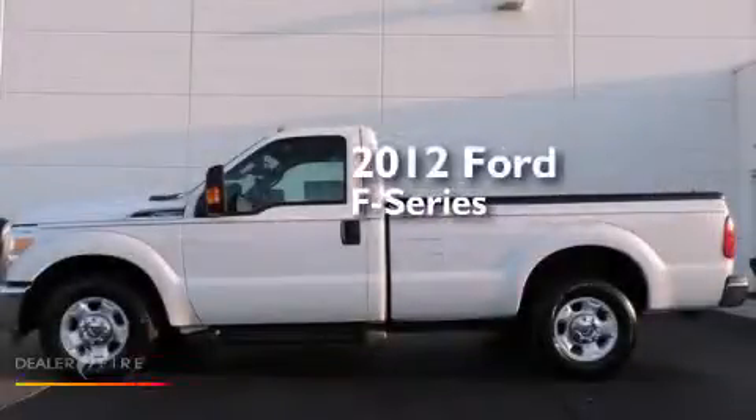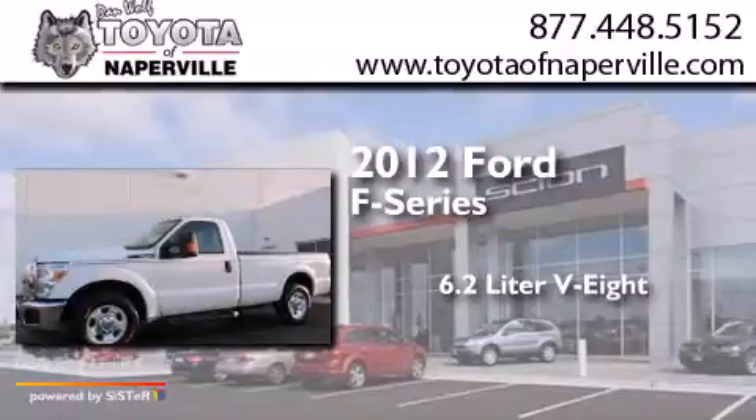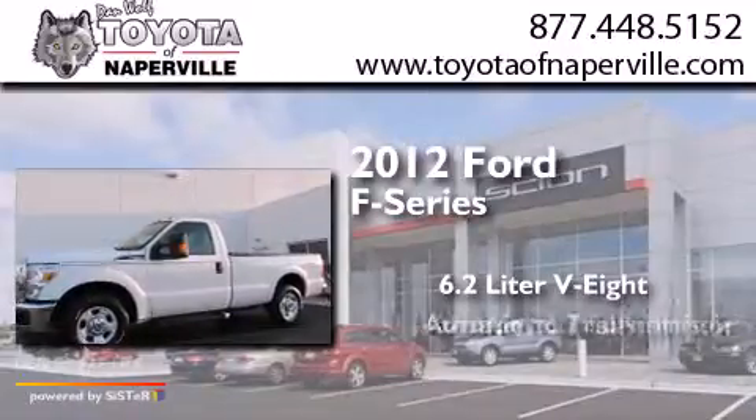This is a 2012 Ford F-Series. It features a 6.2-liter, eight-cylinder engine and an automatic transmission.